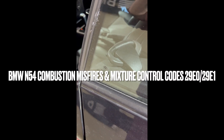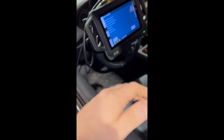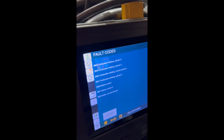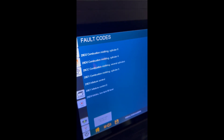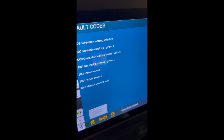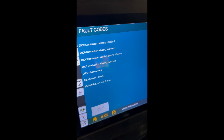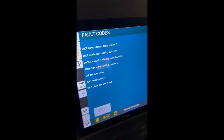Today we have a BMW 1 Series 2012, it's an E82, and the customer complains of a check engine light and occasional rough idle — no other real drivability issues except the idle gets really rough sometimes. I've got combustion codes, mixture control, bank 1 and 2. That's kind of my smoking gun to go after and find out what's going on.